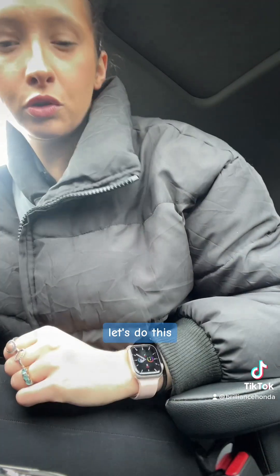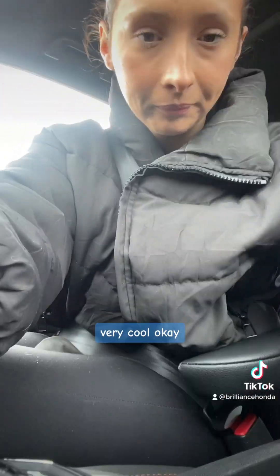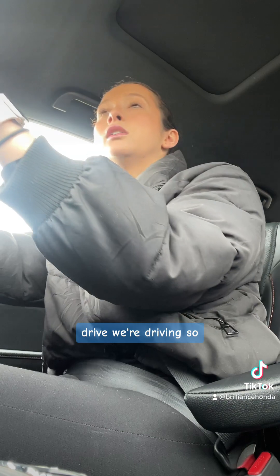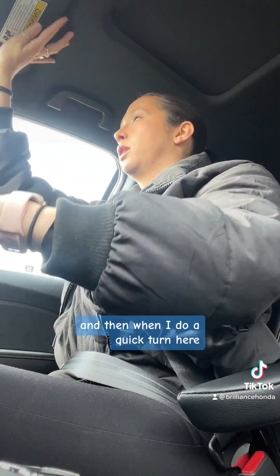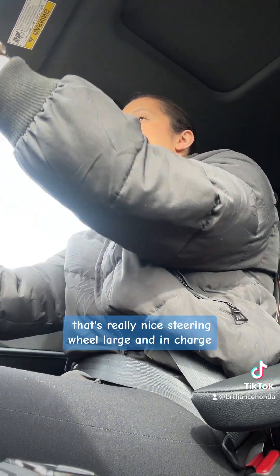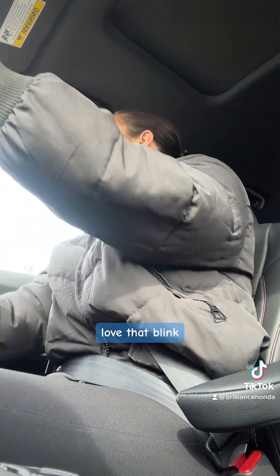Alrighty folks, let's do this. The car is on and this one doesn't have a gear shift per se — it's button controlled. Very cool. She's smooth. I like this. I'm going to do a quick turn here. That's really nice. Steering wheel is large and in charge. Love that.